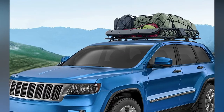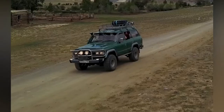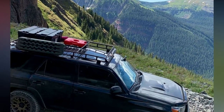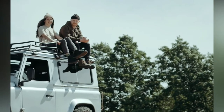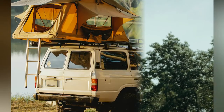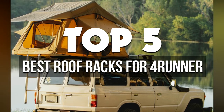The 4Runner is a popular vehicle that many people own and use for a variety of reasons. One reason to own a 4Runner is its roof racks that can hold things like bikes, jackets, and other items up on the roof. There are many companies that make these racks, so it is important to find one that will fit your specific needs and 4Runner. In today's video, I'll talk about the 5 best roof racks for the 4Runner on the market available right now.